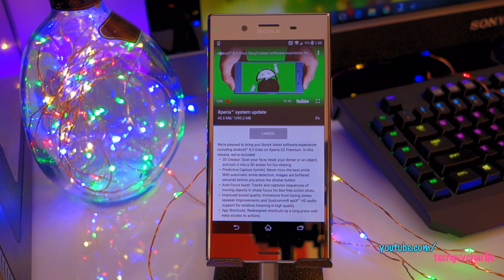I'm going to tap Download and we'll begin the downloading process. In this video, I will show you the update process and we'll take a first look at the Android Oreo update for the Sony Xperia XZ Premium.